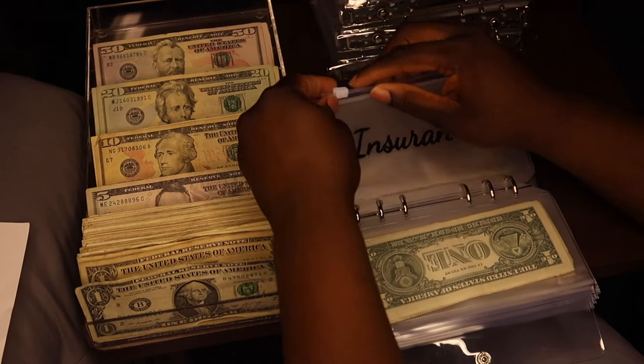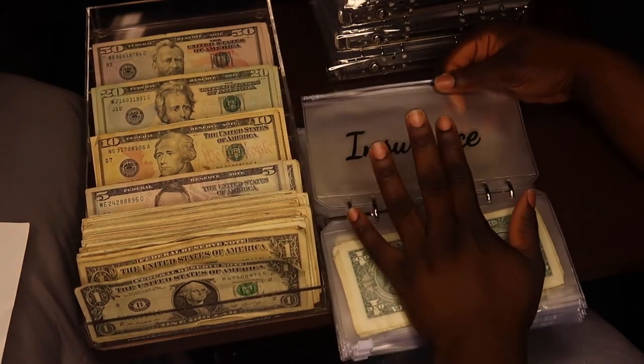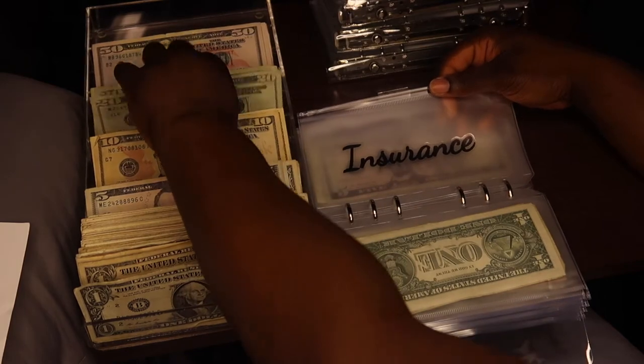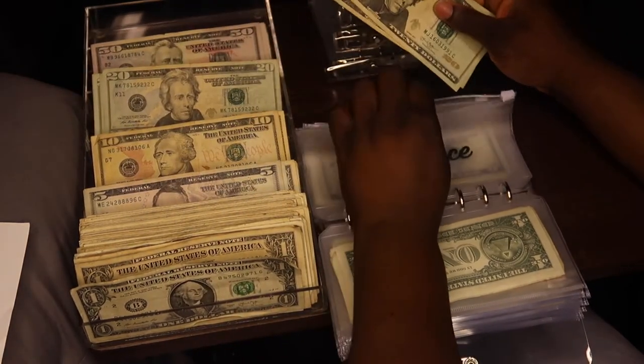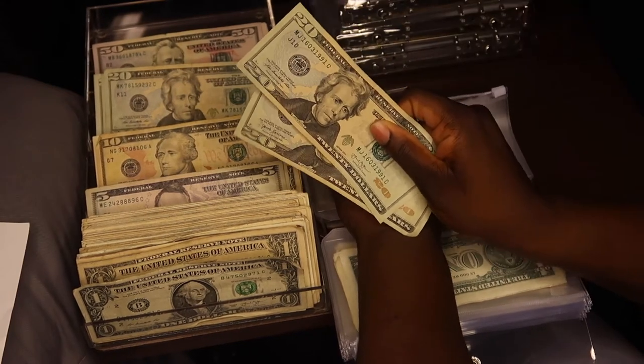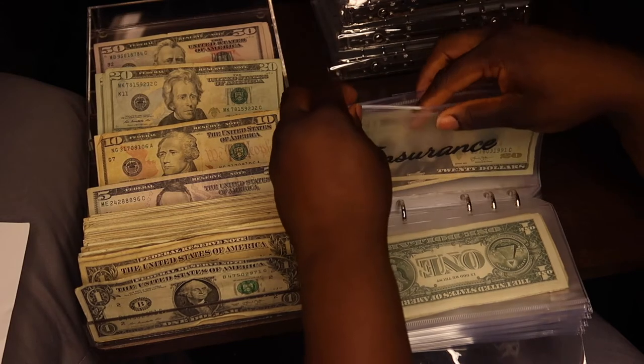I just paid my insurance, so we're going to be starting from scratch. Insurance is going to get $40. My insurance is $80 a month, so next time I only have to put in $40 more to be caught up.